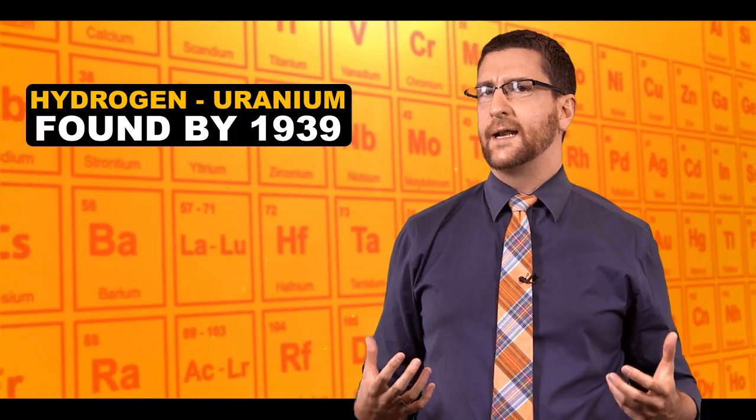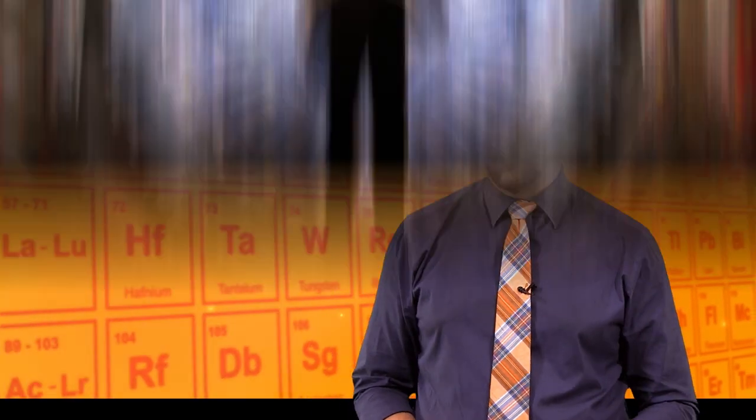Every element from 1 to 92 had been found in nature by 1939 with one exception — looking at you, technetium. Every element that came after was made in the lab. Why?